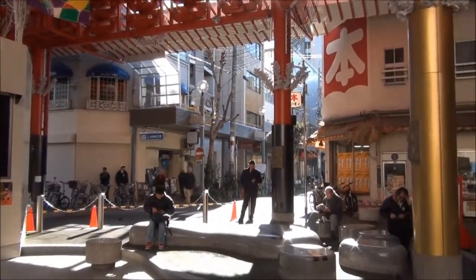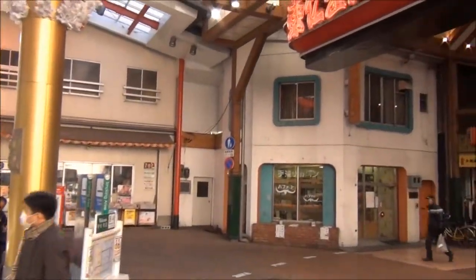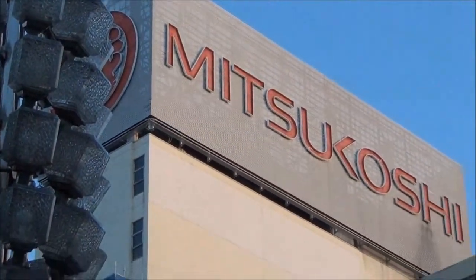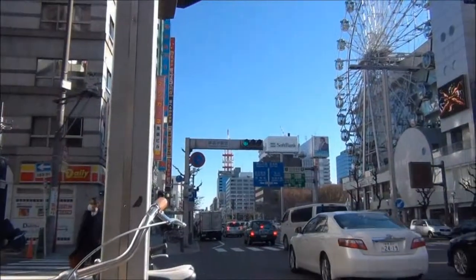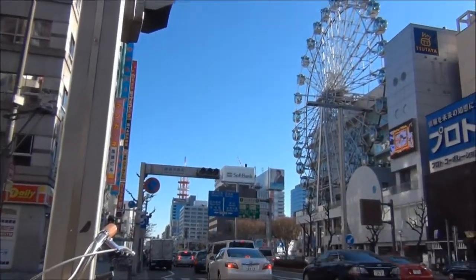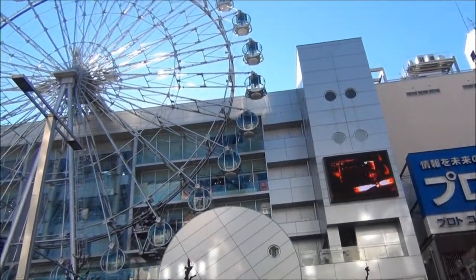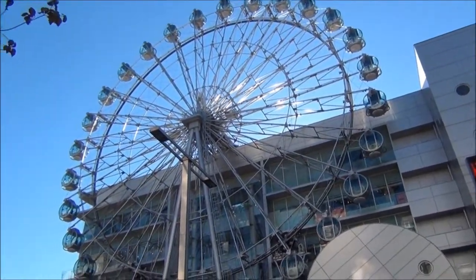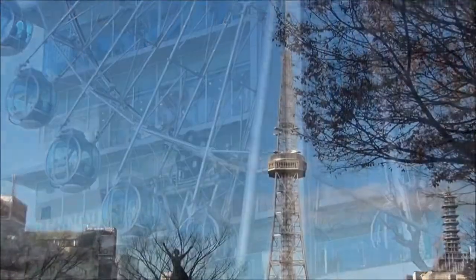More than anything, Naka Ward is known best for its shopping and entertainment districts. With enough areas to explore during the day and well into the evening, you're likely to find yourself in this part of the city no matter where in Nagoya you choose to live. One of the most popular attractions and meeting places is the Sunshine Sakae Ferris Wheel. Located on the side of an entertainment and shopping complex, taking a ride will give you a new perspective on the city.